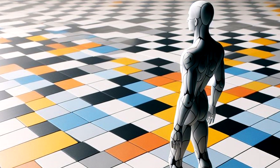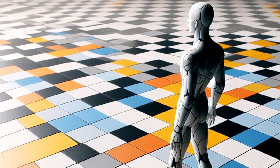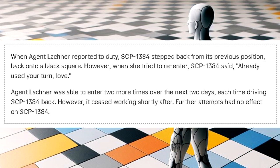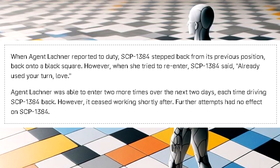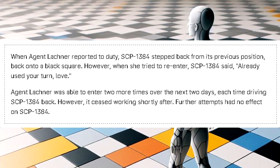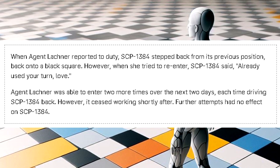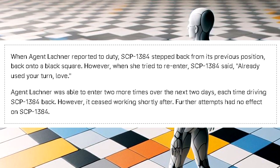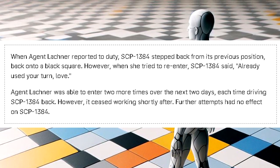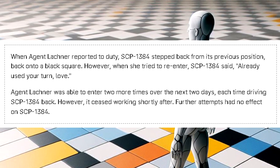Rule 8: SCP-1384 is forced to take a step back when certain people enter the hallway. When Agent Lochner reported to duty, SCP-1384 stepped back from its previous position onto a black square. However, when she tried to re-enter, SCP-1384 said: 'Already used your turn, love.' Agent Lochner was able to enter two more times over the next two days, each time driving SCP-1384 back. However, it ceased working shortly after. Further attempts had no effect on SCP-1384.